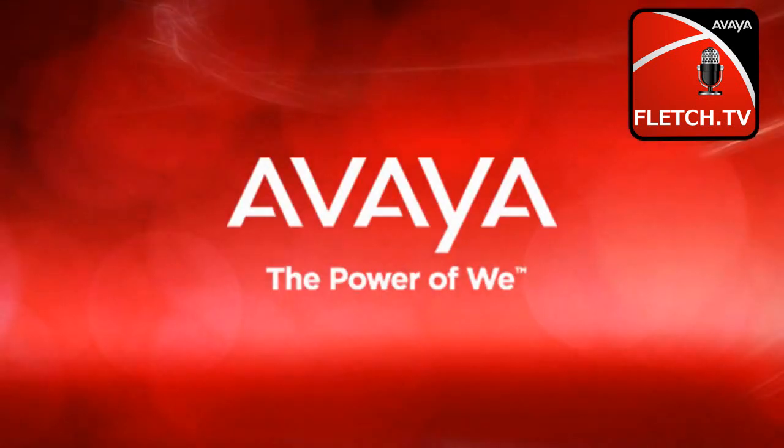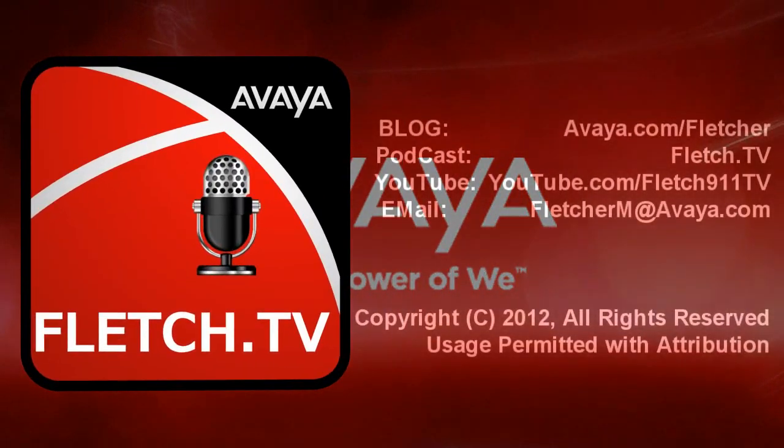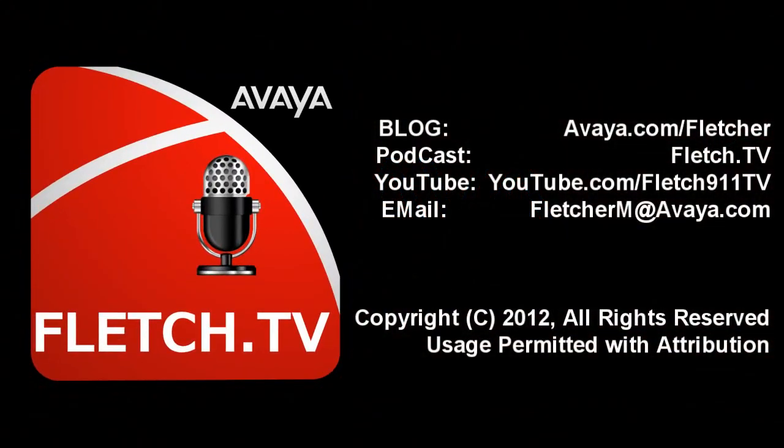You've been listening to the E911 Talk Podcast with your host, Mark Fletcher, Product Line Manager for Emergency Services at Avaya. E911 Talk is a weekly podcast available on sites like this, as well as iTunes, and is available free of charge. If you have any comments or questions, you can email Fletcher at FletcherM at Avaya.com. Be sure to listen in next week for more informative topics on E911.